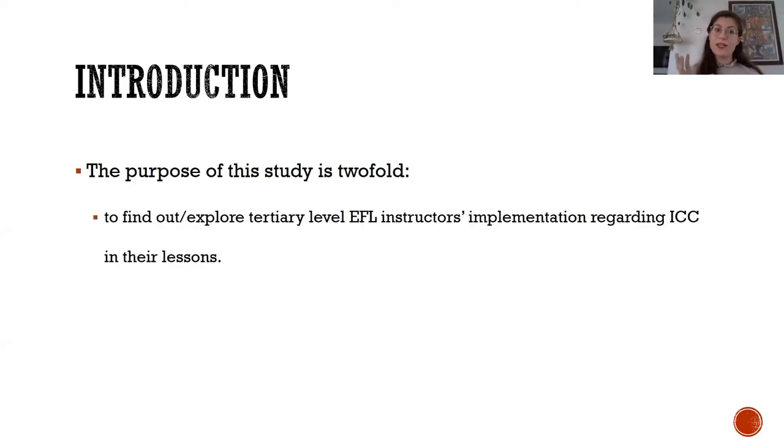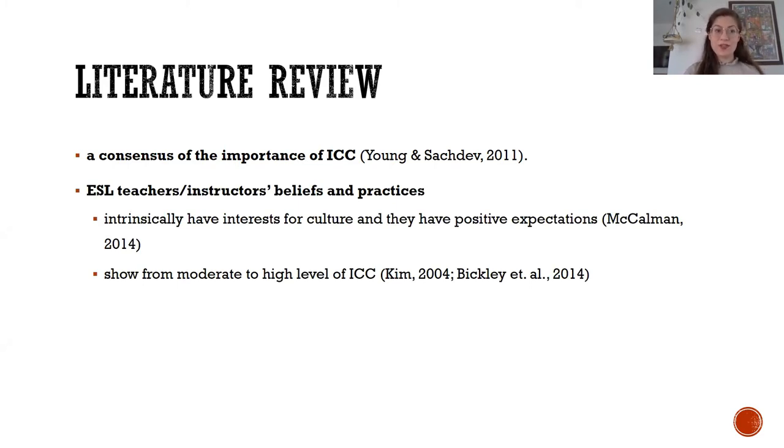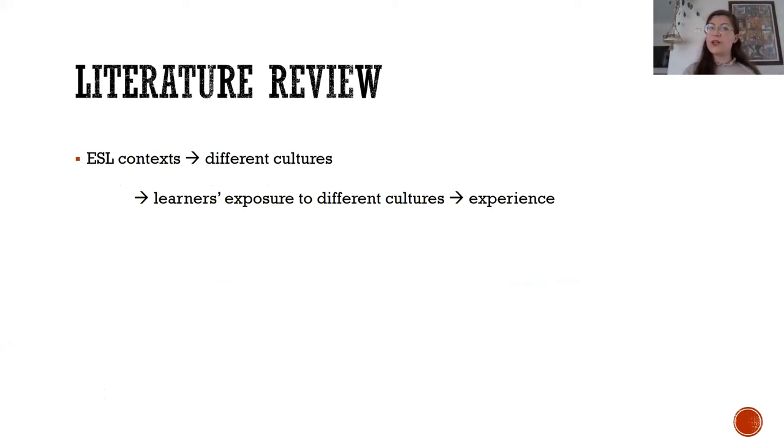However, research on incidental vocabulary acquisition of learners with low proficiency and the role of simultaneous input modalities is limited in number. To my knowledge, there is scarcely any study in the Turkish context with Turkish learners. I prefer incidental or implicit learning in this study because incidental vocabulary learning refers to learning new lexical items through another activity without any intention or requirement to do so. Unlike implicit learning, which centers on the role of consciousness, incidental learning concentrates on learner intention.